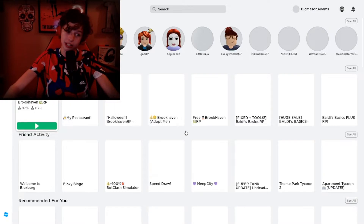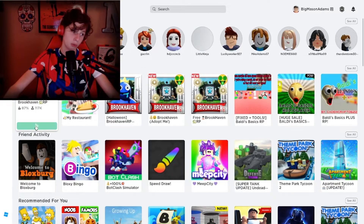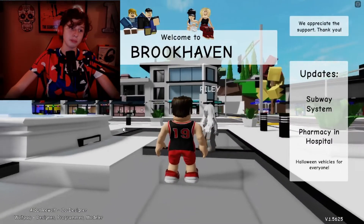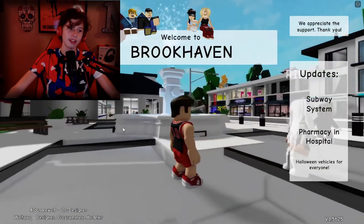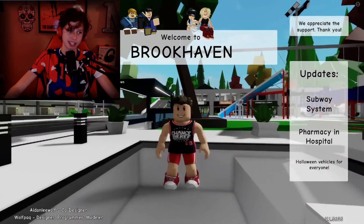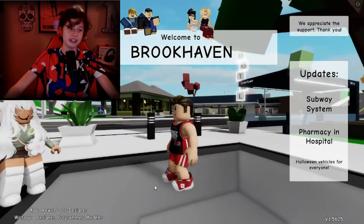Now we're going to click this little button, go to Leave, click 'Are you sure you want to leave this experience — yes,' then click Leave and join again. Sometimes you do join the same server twice so you have to be careful about that.